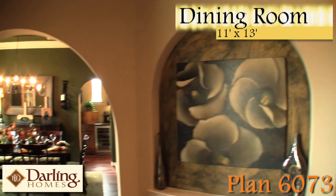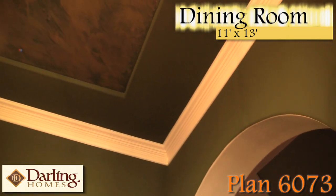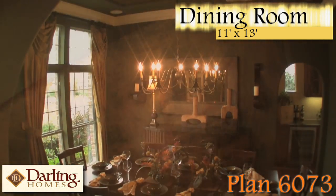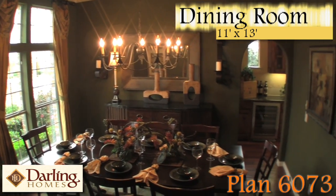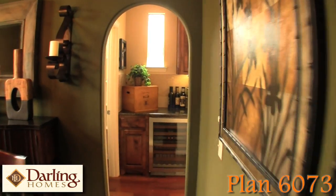One of the first things you notice when you walk into the 6073 is the dining room — from the soft inviting arch to the elegant double-stage crown molding, the raised tray ceiling with custom faux paint, and the large oversized windows. The dining room makes a great place to entertain. Now let's take a look at the butler's pantry.